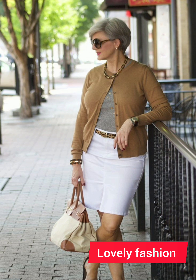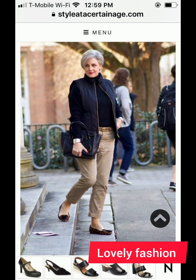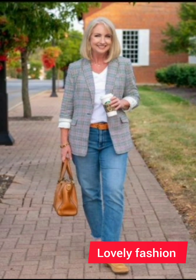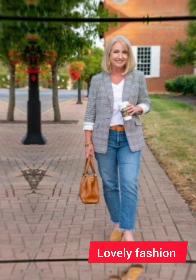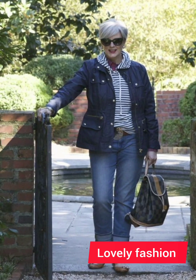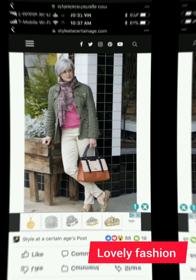You can also visit my channel to view a beautiful collection of 50-plus age group dresses. If you like my videos, you can share them with your friends. I hope you liked my video — please comment in the comment section and let me know your views and ideas.